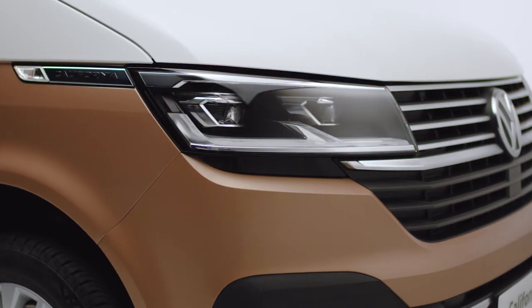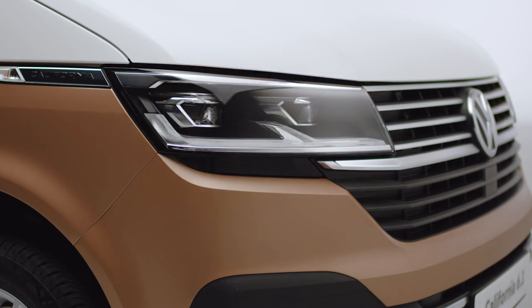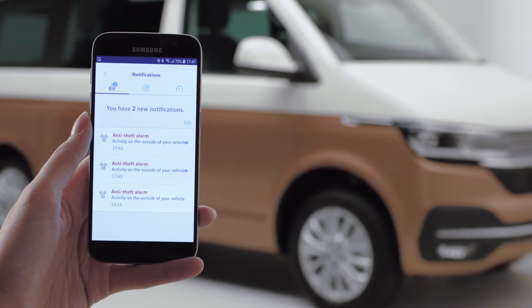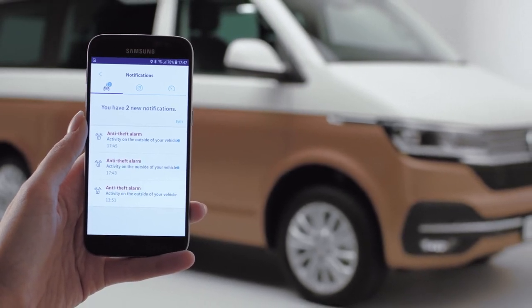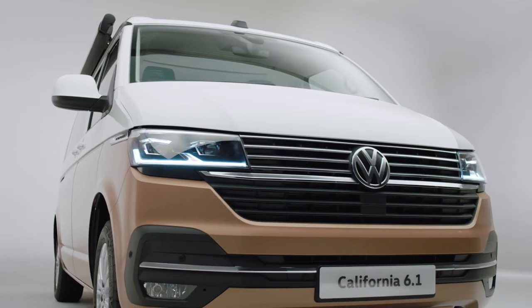If an attempt is made to break into the van, the anti-theft alarm system sounds the horn and flashes the lights. You will be automatically notified by WeConnect via a push notification on your smartphone and a follow-up email to inform you when and how the alarm was triggered.